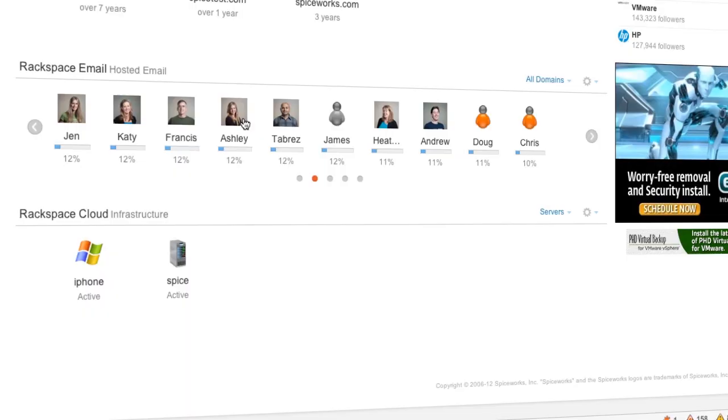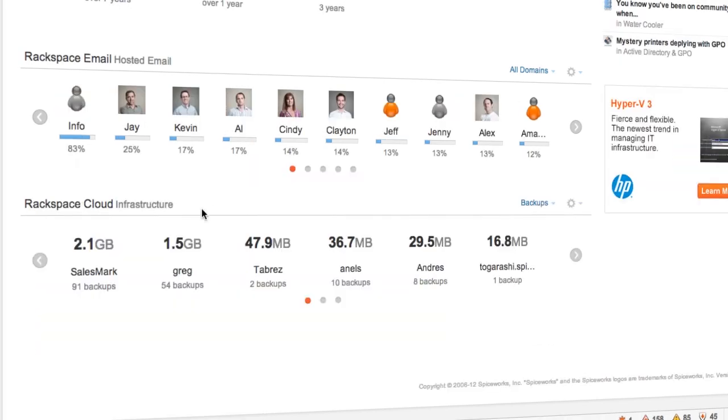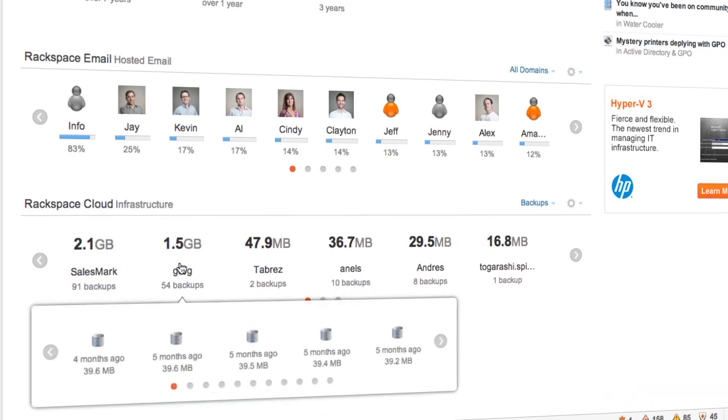Discover cloud services on your network and keep up with end user usage. You can also monitor and manage hosted email and online backup, stay on top of mailbox space and distribution lists, and check in on your last backup status and size.